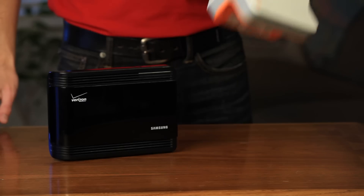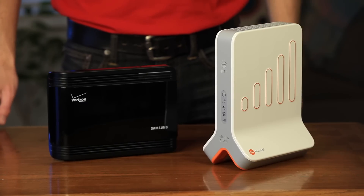Hi, I'm Derek with WeBoost. What is a femtocell? Well, this is a femtocell here. There are a couple different ones. This one works with AT&T and this one works with Verizon.